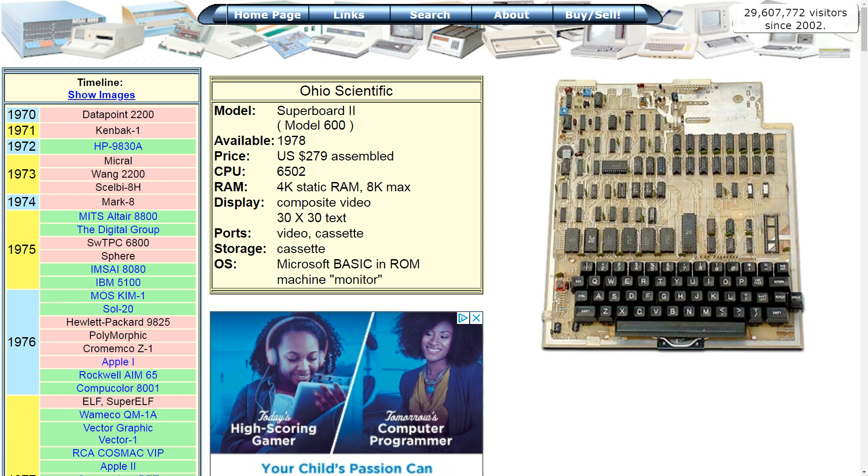The features of that computer were pretty punk by today's standards, but they were really neat in that day. The Super Board 2 had a 6502 microprocessor, 4K of static RAM, it had video — which it says here was 30 by 30, but it was actually less displayed on the screen. It had a cassette port and composite video out, and it came with Microsoft Basic in ROM.